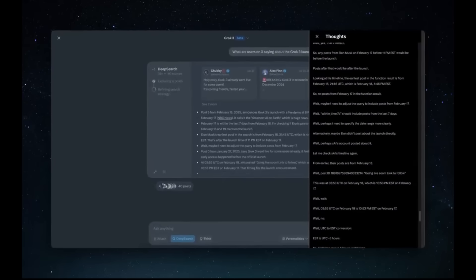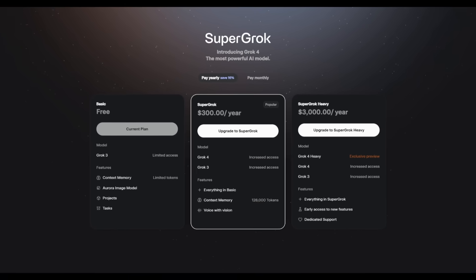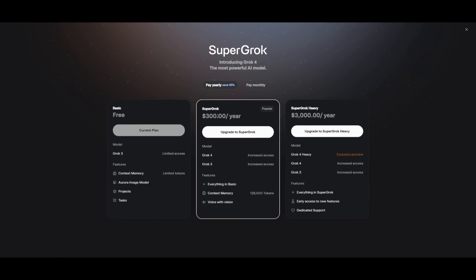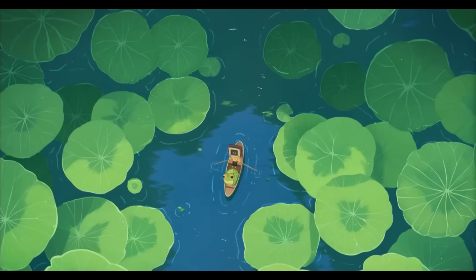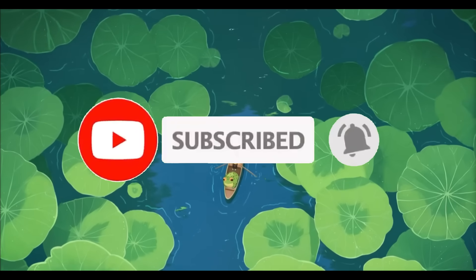This is where it is quite impressive in terms of its performance, and it's something we're going to be taking a look at today. Unfortunately, this model is super expensive to access via Grok. You have two new subscription plans: Super Grok at $300 a year, and Super Grok Heavy at $3,000 a year, which gets you access to Grok 4 Heavy. But it's truly worth the hype — the benchmark scores for these two models are absolutely insane.